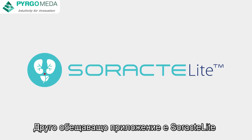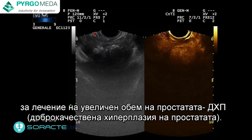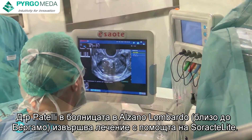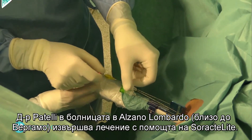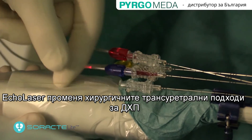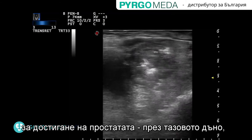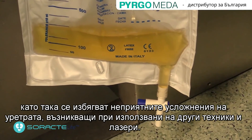Another promising application is SoractaLight for the treatment of enlarged prostate volume affected by BPH, benign prostatic hyperplasia. Here you see Dr. Patel performing SoractaLight at his hospital in Alzano Lombardo, near Bergamo. Lasers have improved surgical transurethral approaches for BPH. SoractaLight raises the bar with an entirely new concept using a transperineal approach to reach the prostate, avoiding complications of the urethra.